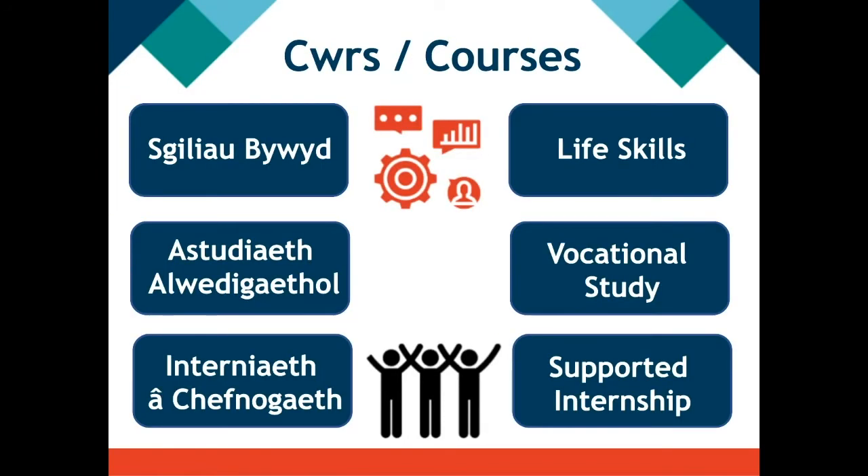ILS has lots of different courses. We have courses that you can do for more than one year — life skills courses, vocational study courses, and supported internships, and you may progress from one to the other. Life skills is all about entry to independent living skills and we are very person-centred. Vocational study courses have qualifications attached to them, including maths and English, and from there you can progress to supported internships at Crosskeys, where you would have placements preparing you for the world of work.